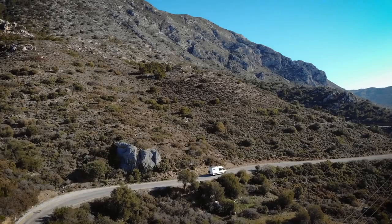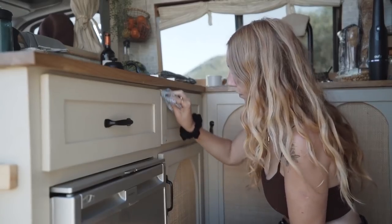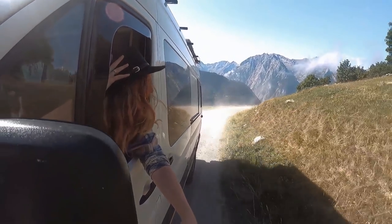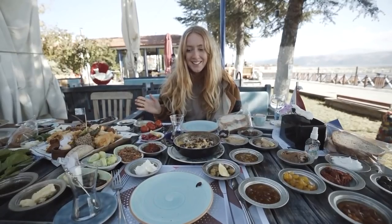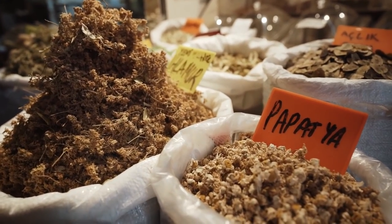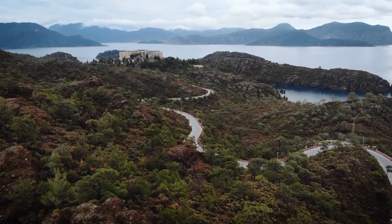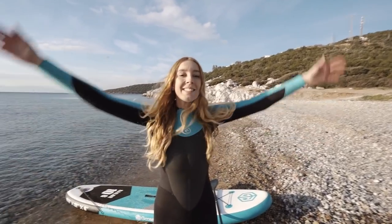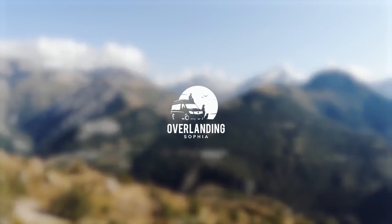We're Cheska and Ben and this is Sophia, our sailboat campervan and our home for the past two years. This summer we started a road trip across Europe that would take us into Turkey for the winter. We've now spent the last three months exploring the east of this fascinating country, even picking up this little dude along the way. We're now heading north along the west coast of Turkey as we slowly make our way back into Europe. Subscribe and join us for the ride with new videos every Sunday.